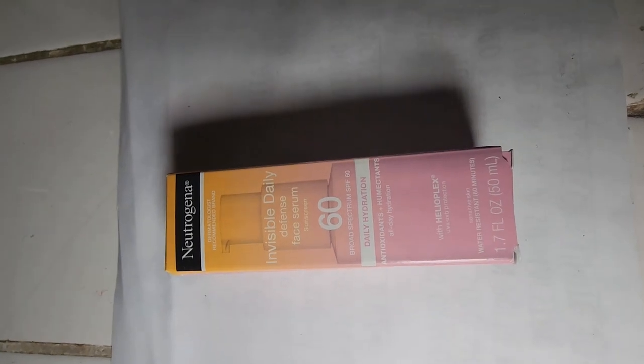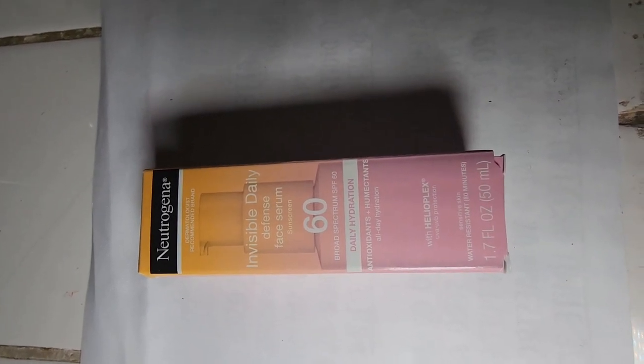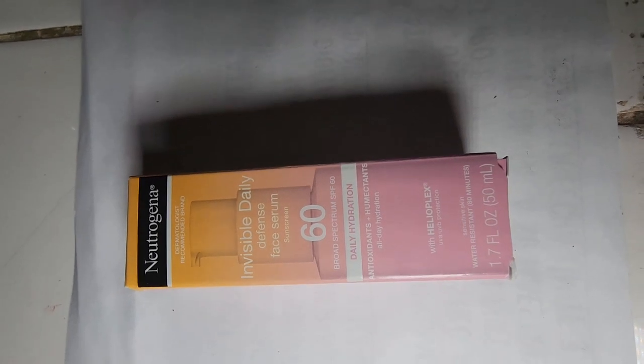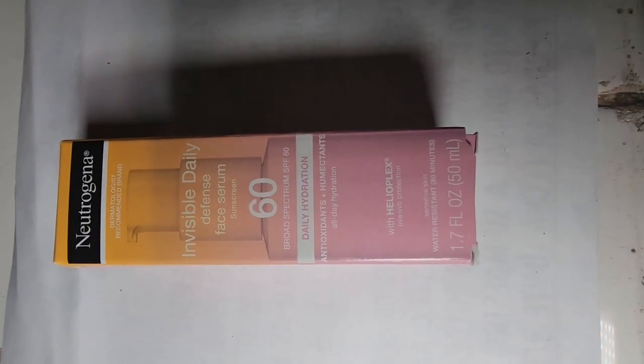Hi everyone! In today's video I'm going to talk about this Neutrogena Invisible Daily Defense Face Serum Sunscreen — the SPF 60 broad spectrum. I decided to purchase this one because I ran out of my other sunscreen and I wanted to get something that wasn't oily, because I do have combo skin. It had really good reviews. It's 1.7 fluid ounces.